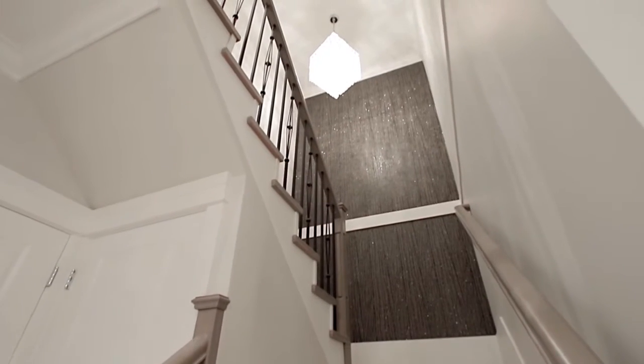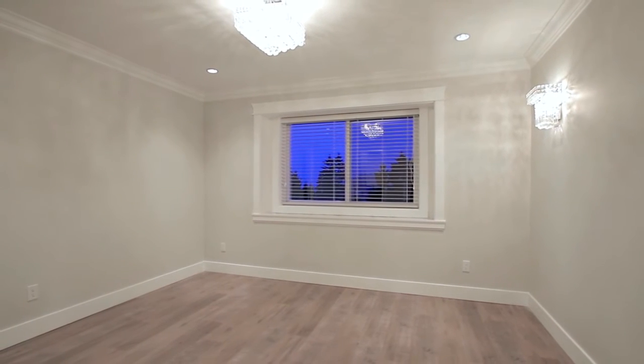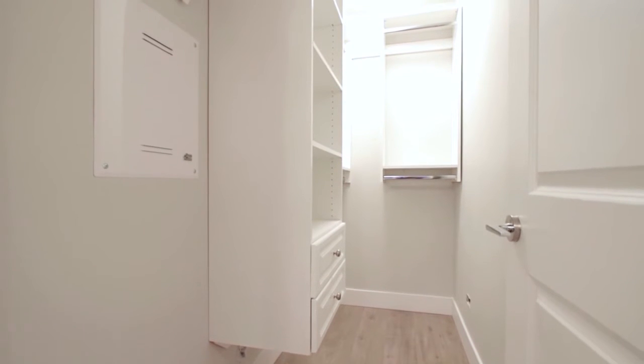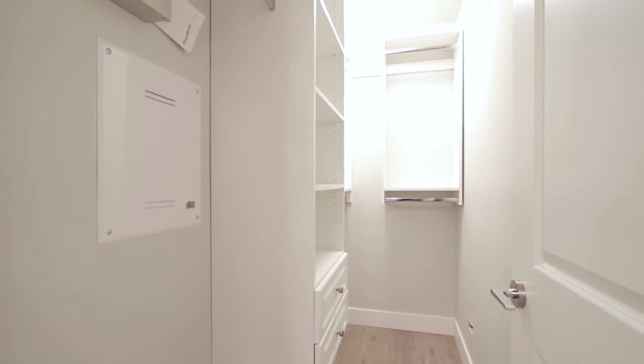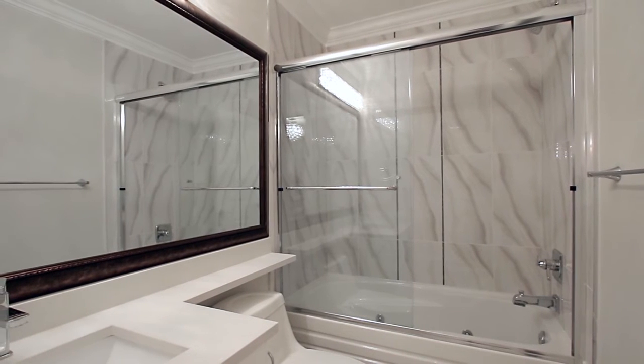Up on the second floor, your master bedroom is your personal retreat at the end of the day, and comes with the added luxury of a walk-in closet with built-in organizer shelving, and a private ensuite bathroom with a jetted tub.